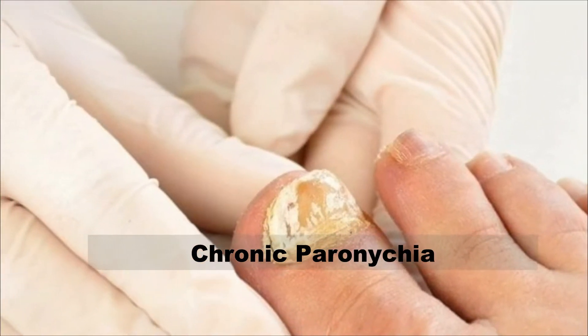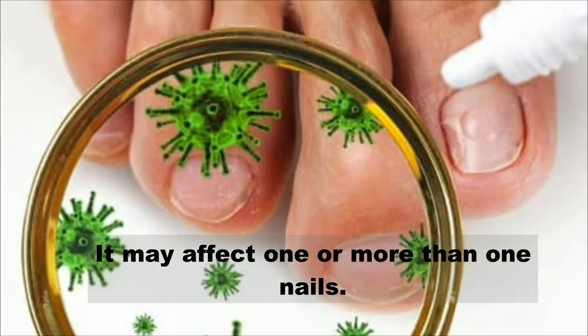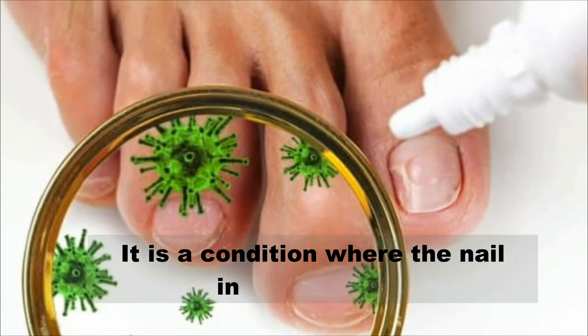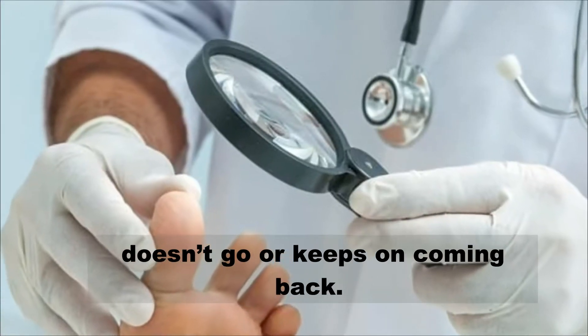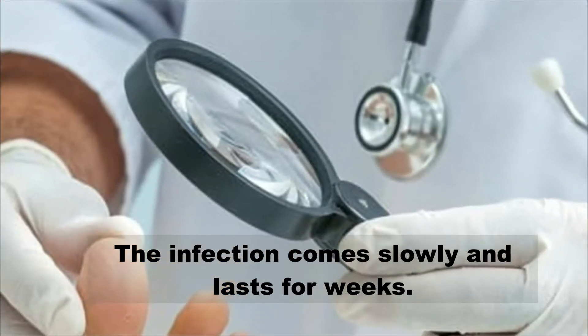Chronic paronychia may affect one or more than one nail. It is a condition where the nail infection either doesn't go away or keeps coming back. The infection comes on slowly and lasts for weeks.